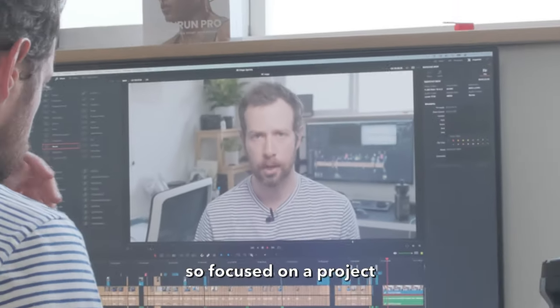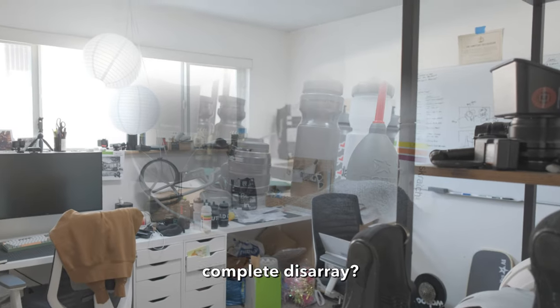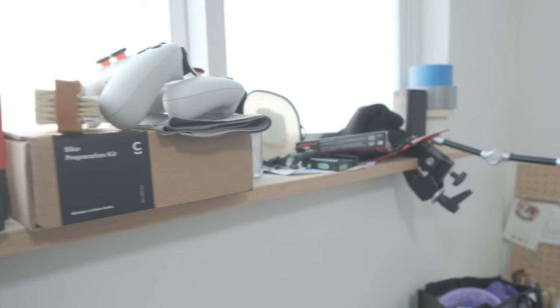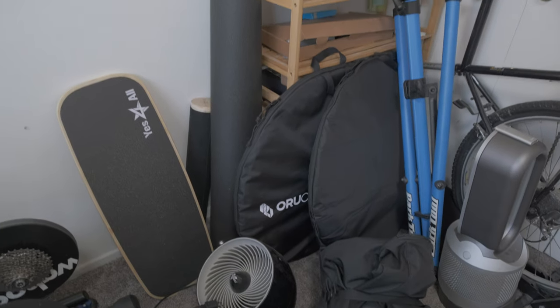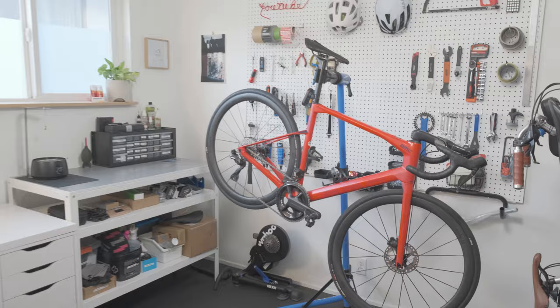Have you ever been so focused on a project that your entire life and workspace just falls into complete disarray? I know I haven't, but some of you may have experienced that, so I fabricated a 100% artificial pigsty in my office. In this video, we're going to flip it from this into the ultimate home bike workshop and office.